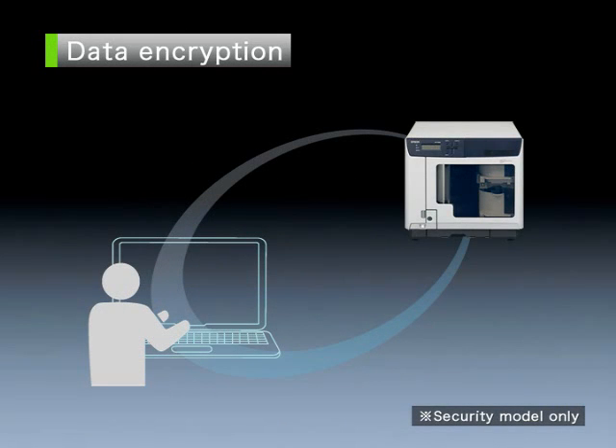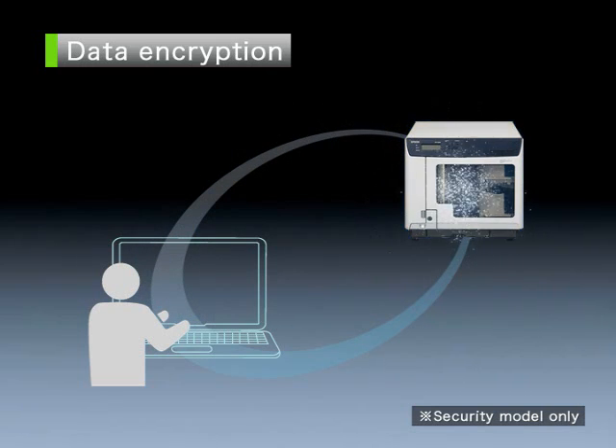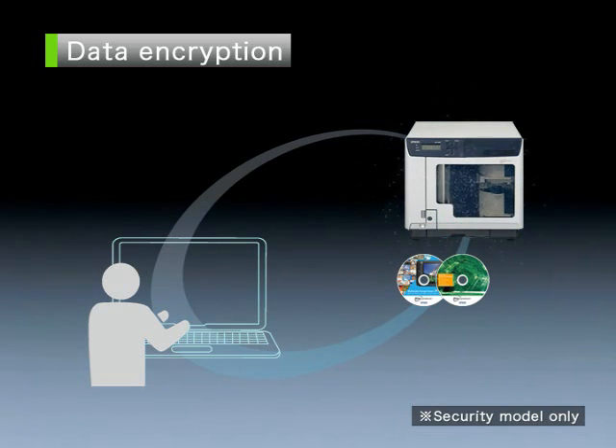Data encryption. When security features are activated, the hard disk drive of the disk producer unit will tentatively store data in encrypted form. The encrypted data can be restored when the disk needs to be rewritten.